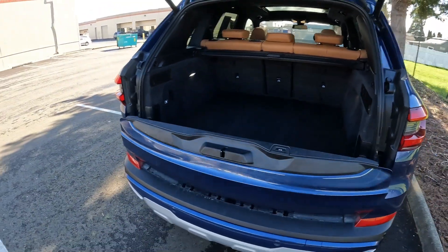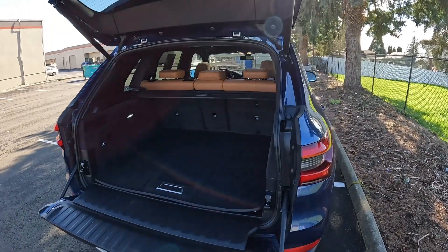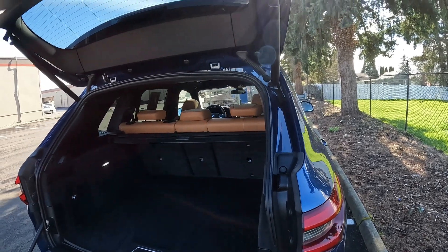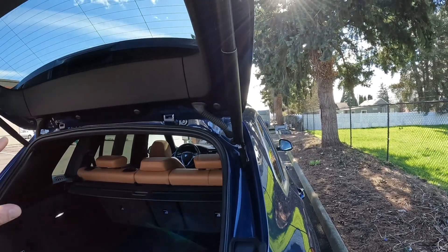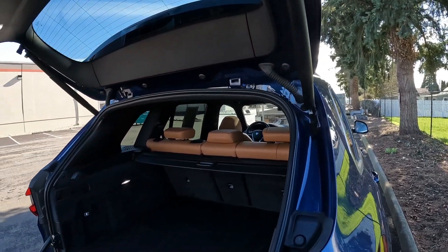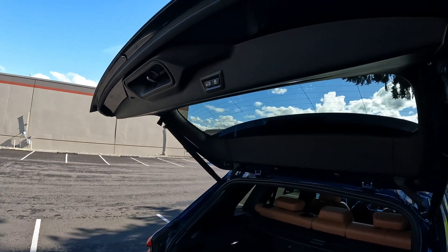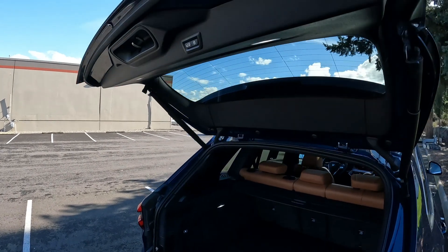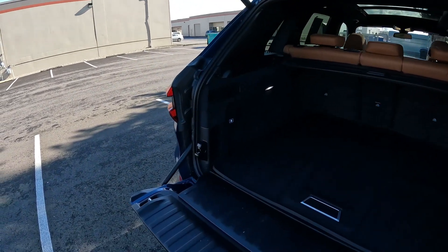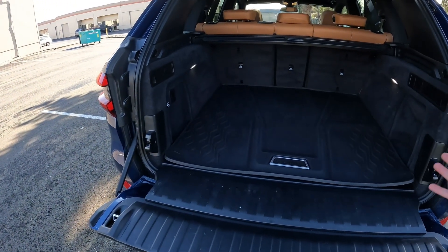The power liftgate opens in two pieces. Having it split means less weight, which reduces stress on the power lift mechanisms. More importantly, if you have a really big liftgate and a garage with a low ceiling, the liftgate can hit the top — so splitting it into two pieces makes the top part less likely to hit the ceiling. It also gives you a place to sit down and slide cargo in and out when loading and unloading.